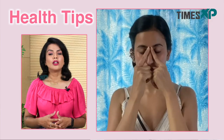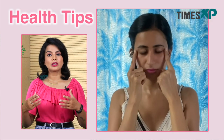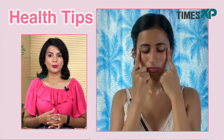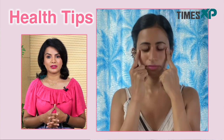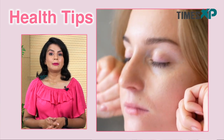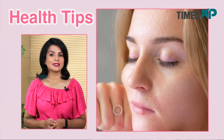Face yoga can also help in smoothening out the crow's feet on your eyes. To smooth the eye area, place three fingers on your temples, then pull your skin backward, applying moderate pressure for five seconds. For an even firmer grip, place your thumbs below your jawline and repeat this exercise five times.